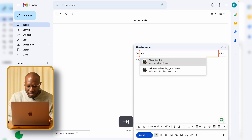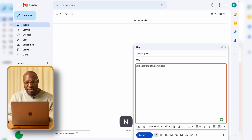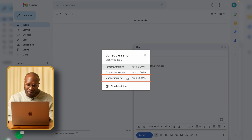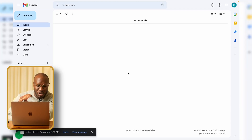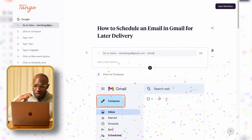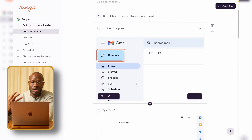First I initiate the extension and click 'Capture Workflow.' Then I hit Compose, enter my email, enter a subject, enter some text. To schedule an email, you go to the arrow near Send, hit 'Schedule Send,' then pick a specific time. If it's not among the options you can click 'Pick a date and time.' Once that's done I click the green button and Tango automatically creates the workflow.